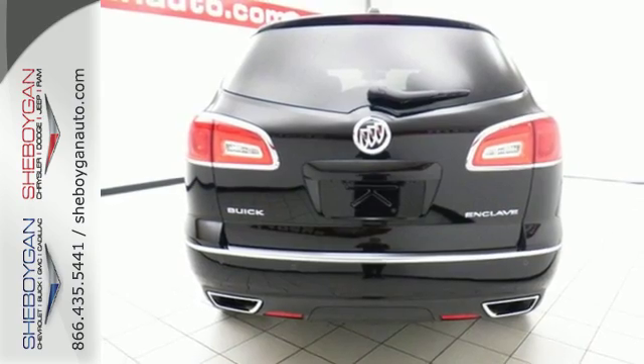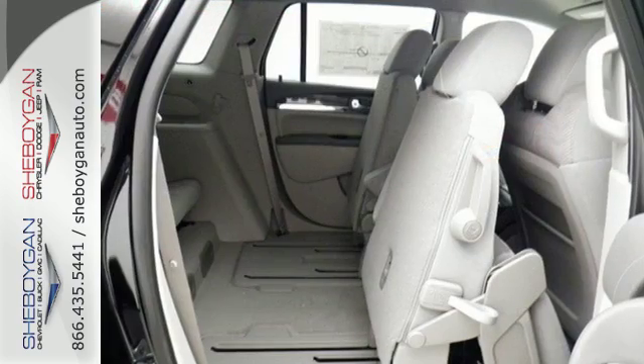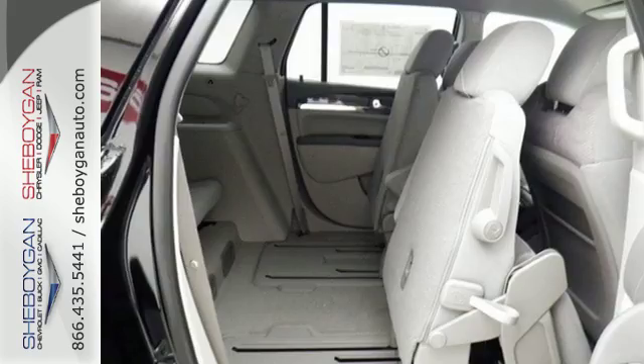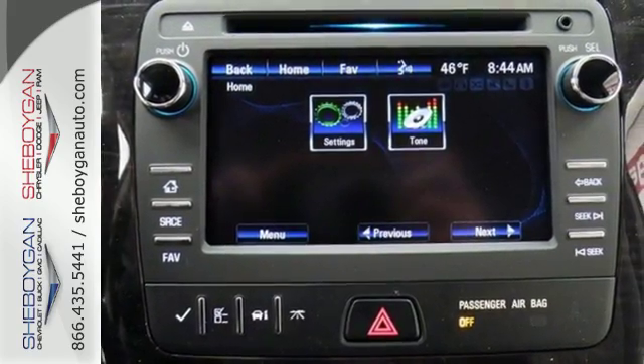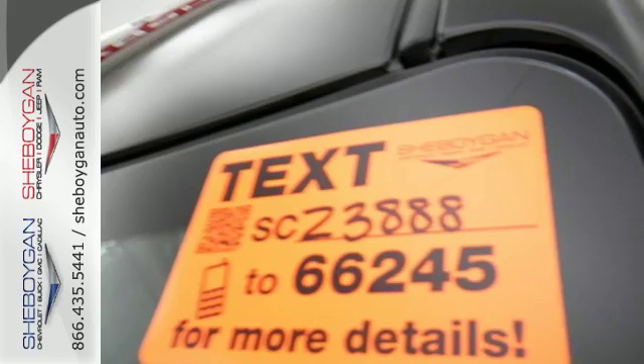Your passengers will feel at ease, too, with the generous room amongst the three rows of seats. The Buick IntelliLink keeps you connected, and the rear park assist, rear vision camera, and StabiliTrak help you avoid accidents.